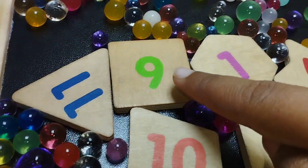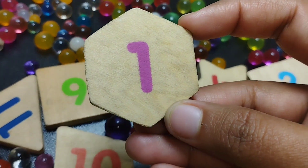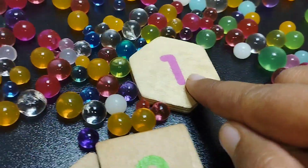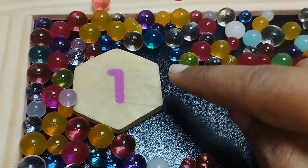The first number is number one, and the shape is hexa coin. This is hexa coin shape, and the number is one.